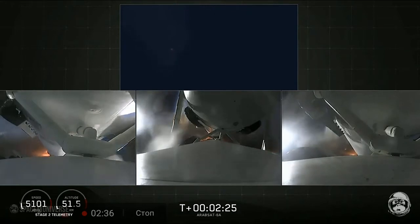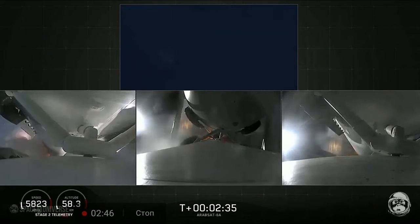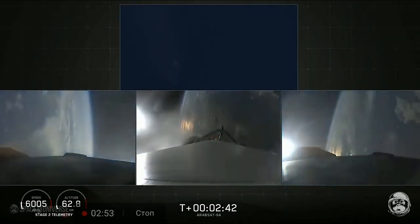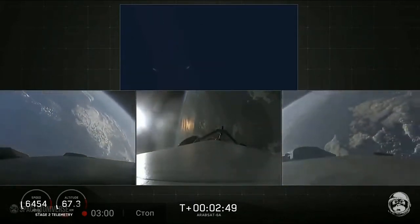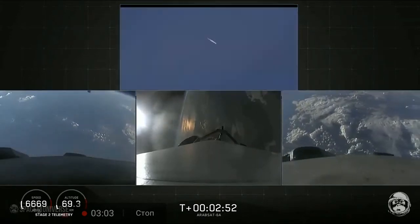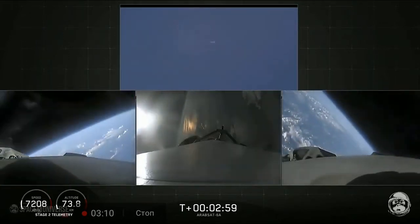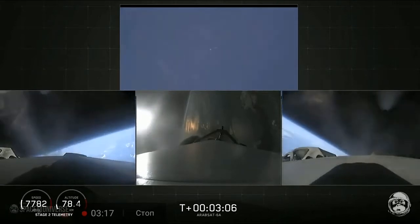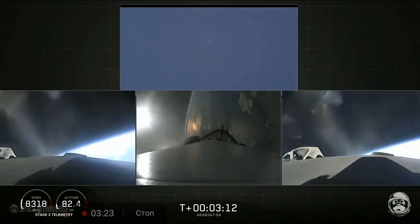BECO. Booster separation. Successful separation — if you could hear me over the cheering. Side boosters now beginning a flip to begin returning back. Side boosters have begun the boost-back burn. The center core has throttled back up to power. Everything looking good on the flight of Falcon Heavy.